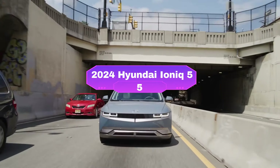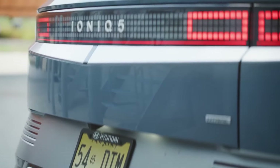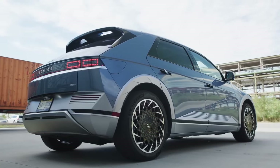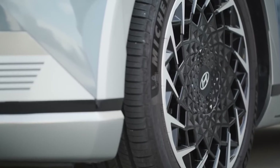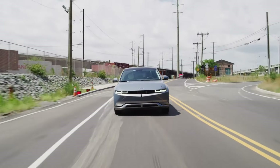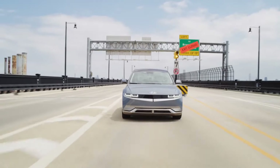Number 1: the 2024 Hyundai Ioniq 5 surges onto the scene as a head-turning electric crossover that blends futuristic looks with impressive functionality. Starting at a reasonable $40,950, it boasts a spacious and surprisingly comfortable interior with ample cargo room, making it a great choice for families or those who like to travel with gear. With an EPA-estimated range of 220 to 303 miles, you can conquer daily commutes with ease and even tackle road trips. Best of all, the Ioniq 5 boasts ultra-fast charging capabilities, getting you back on the road in record time compared to many competitors.